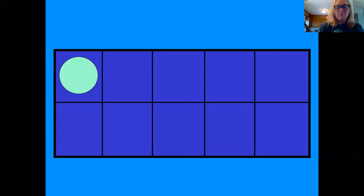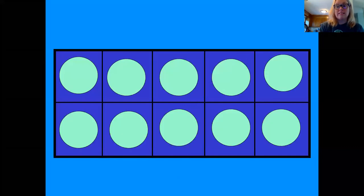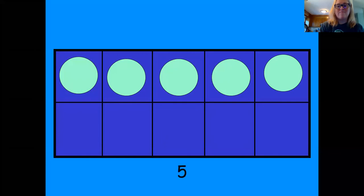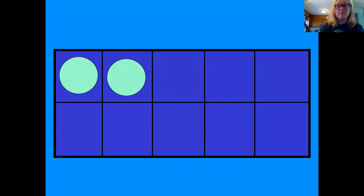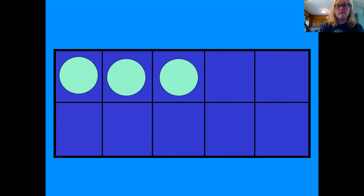One. Four. Ten. Eight. Five. Two. Six. Seven. Three. Two.